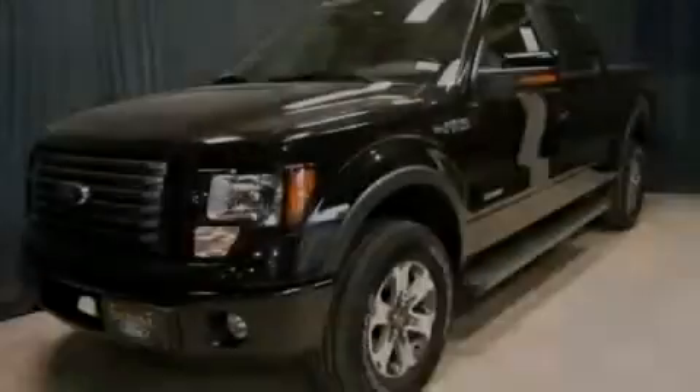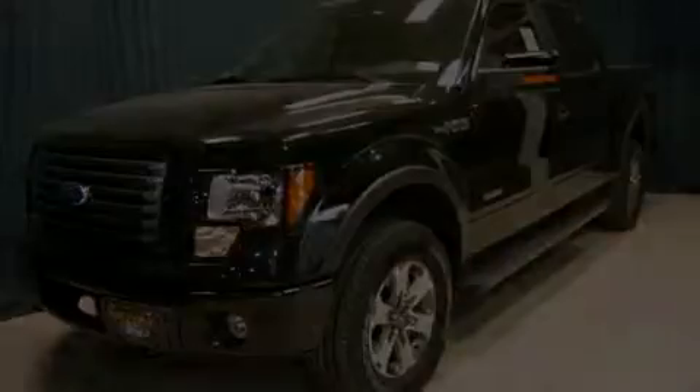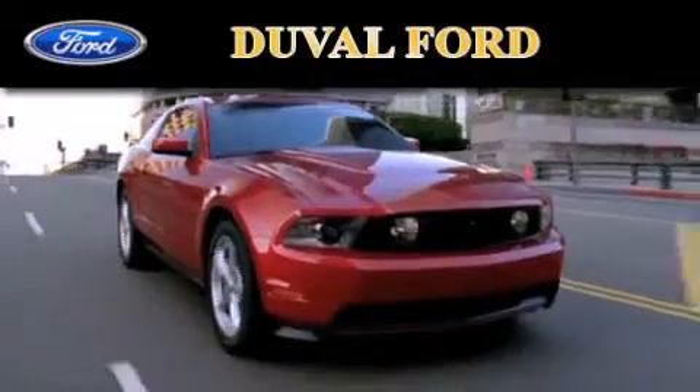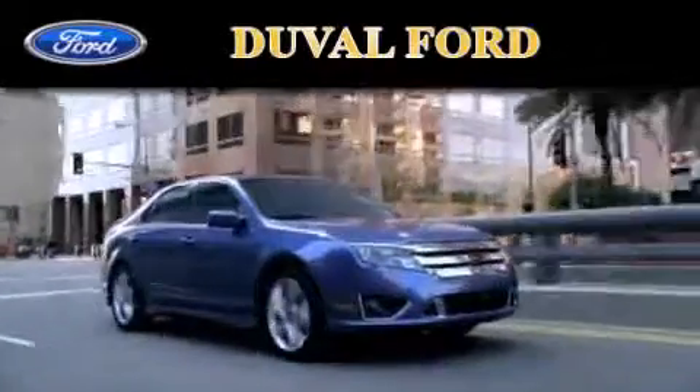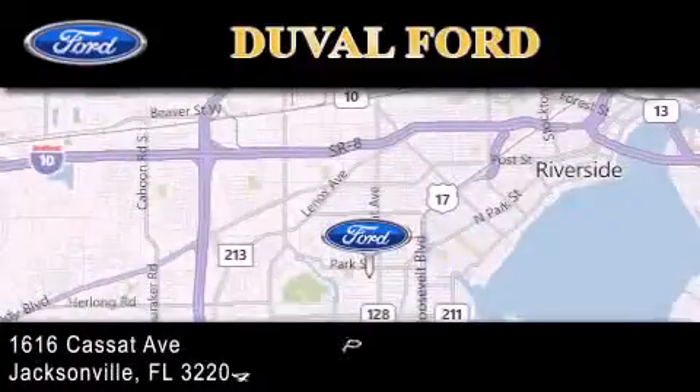Please call today to reserve this vehicle for a test drive. Duval Ford is located at 1616 Cassat Avenue in Jacksonville. Our goal is to exceed all of your expectations to ensure that you'll return for future visits.